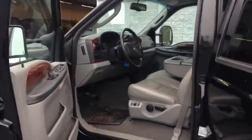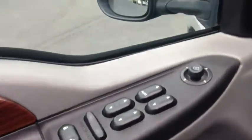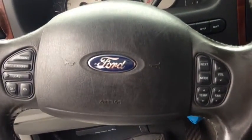Go ahead and take it on the inside. Leather seats, powered seats, power windows, power locks, power side mirrors as well. Got your cruise control and volume controls right there.